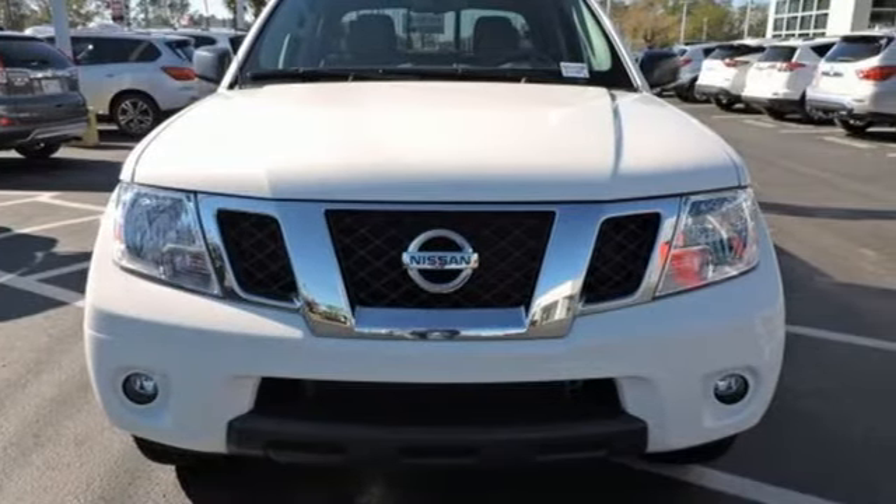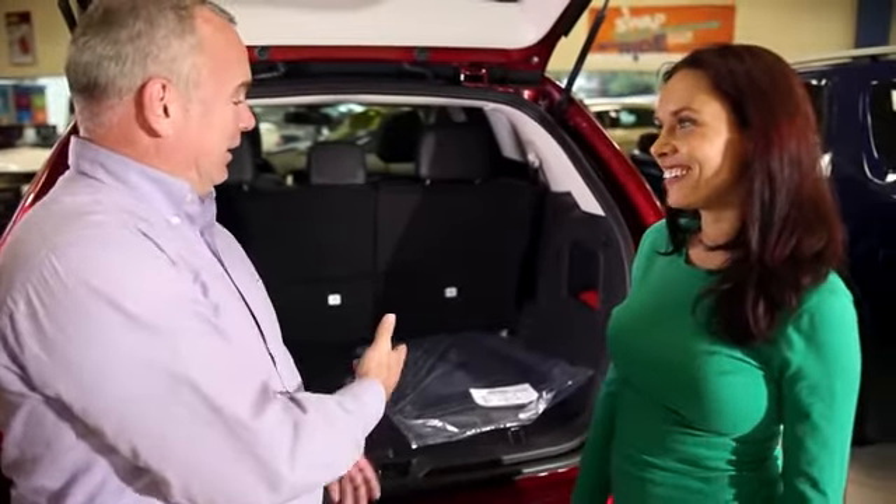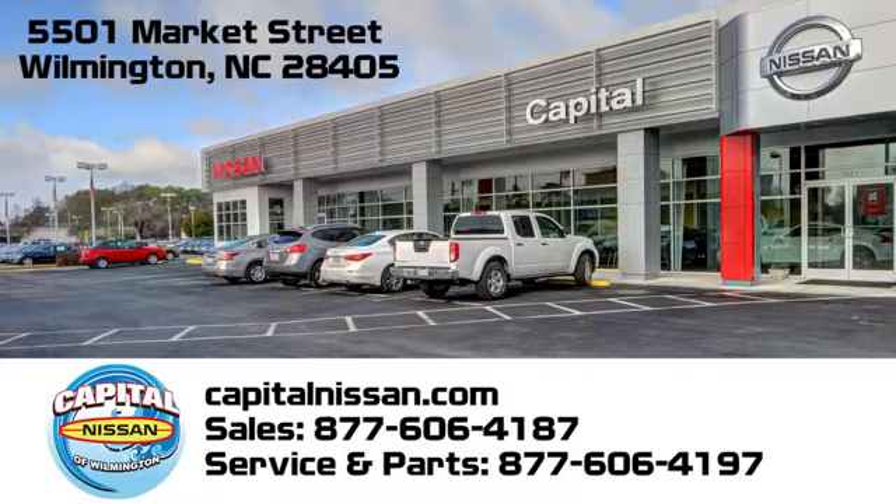Hurry in today and see it for yourself. Capital Nissan of Wilmington, and allow us to demonstrate our commitment to excellence. We're conveniently located at 5501 Market Street in Wilmington, North Carolina.